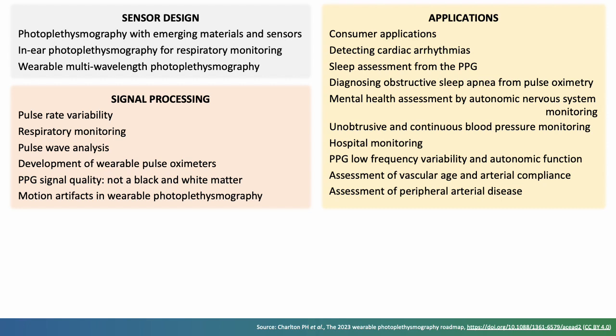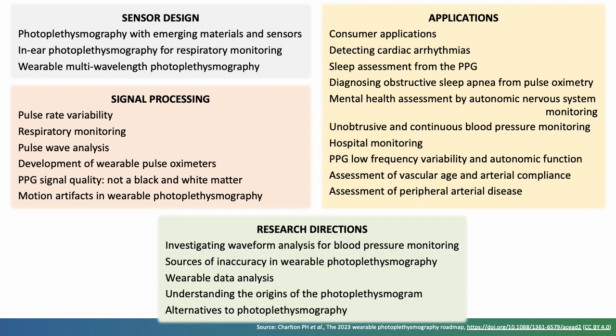Several potential applications of wearable photoplethysmography are described in the roadmap, from relatively mature applications such as the detection of atrial fibrillation, to novel applications such as mental health assessment. Key research directions include designing device validation protocols, identifying sources of inaccuracy, and investigating alternative sensing technologies.